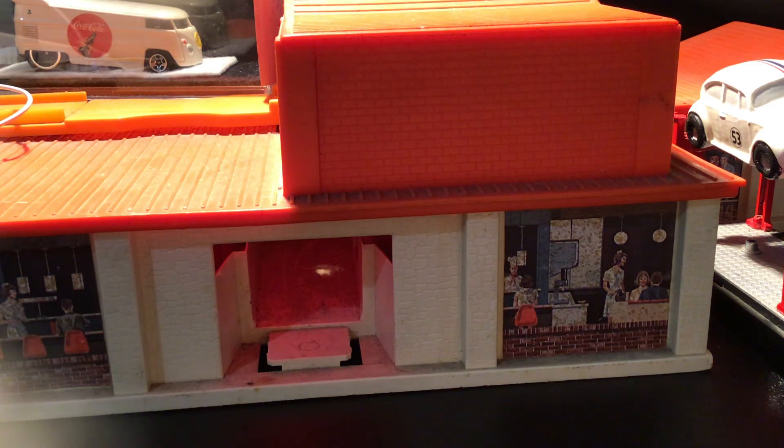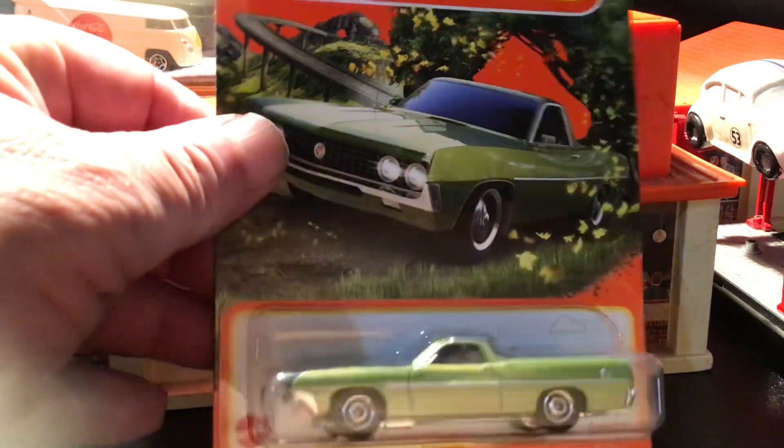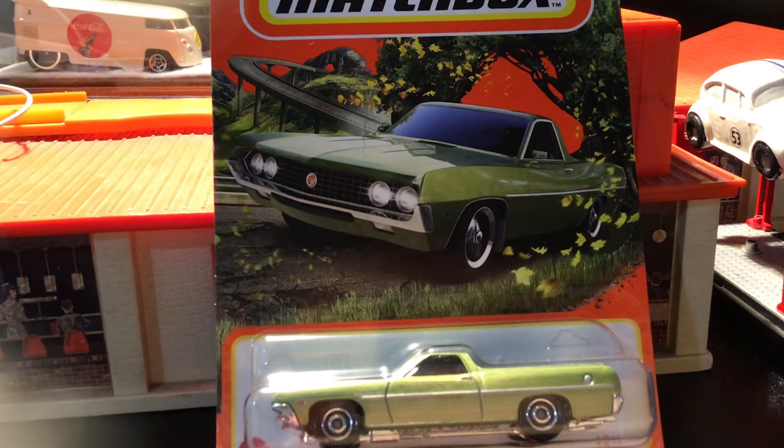Welcome back, Highway Collectors and Diecasts, to another episode of Curb's Garage. I've got a nice little weekend haul for you, starting out with this Matchbox here I found.